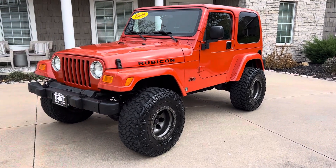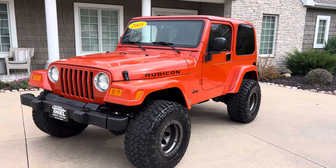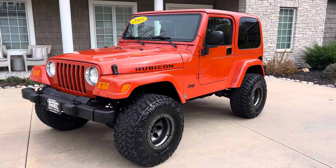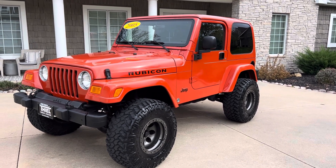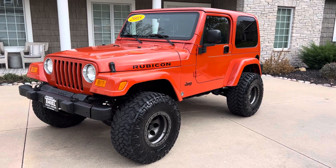Today, this one is kind of a special one here — a 2005 Rubicon. This is back in the day when they built them right. This thing's only got 76,000 miles and it's in great shape. Rare color, nice lift. It is super cool, and we're going to price it to sell.